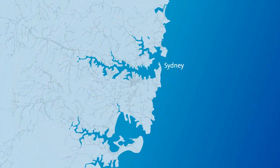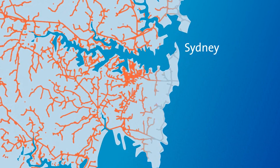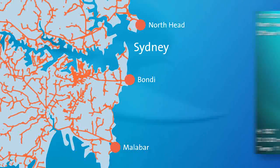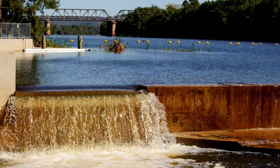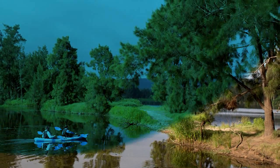Most of Sydney's wastewater — about 80% — travels eastward through a large network of pipes and pumps to the North Head, Bondi and Malabar wastewater treatment plants. Once treated, it is dispersed out to sea through deep ocean outfalls. The remainder is treated to a higher standard and returned to the environment either via smaller ocean outfalls or the Hawkesbury-Nepean River system.